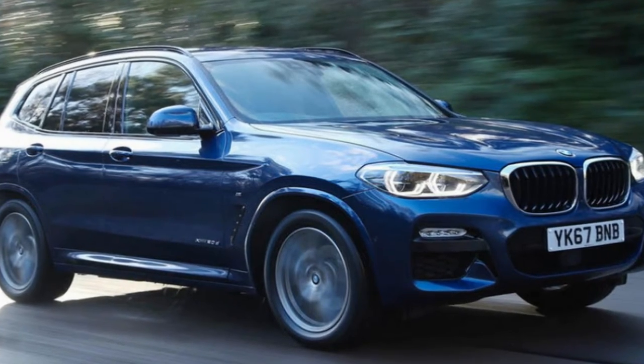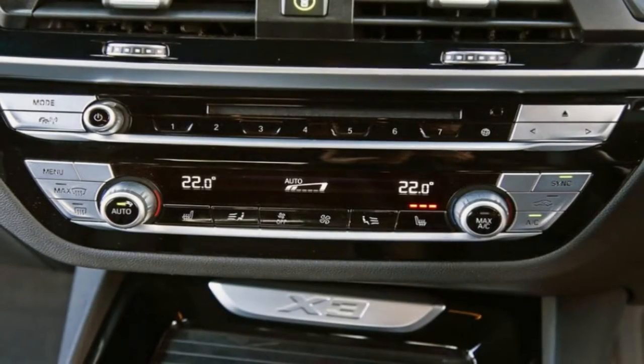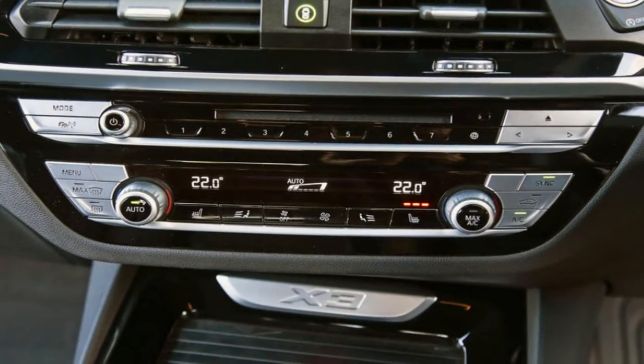There's no exceptional departure from the design language of the second-generation model, however the mild refresh helps give the soft-roader a new lease of life and aligns it more closely with BMW's other models.